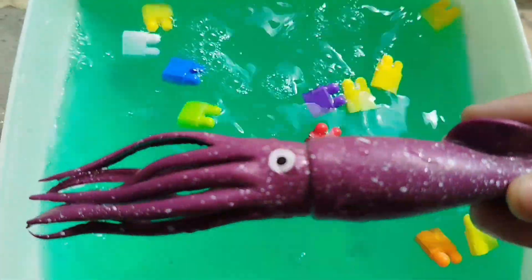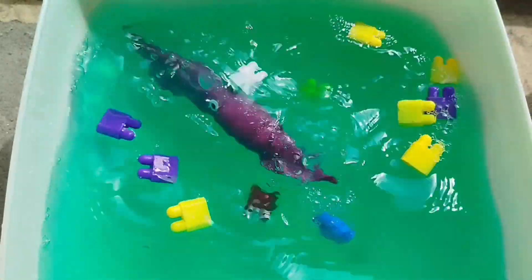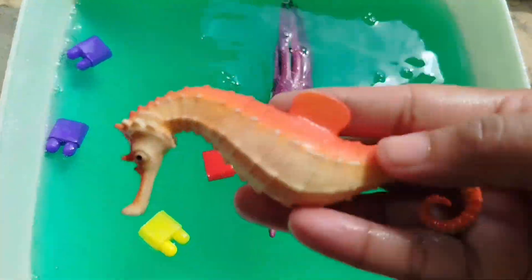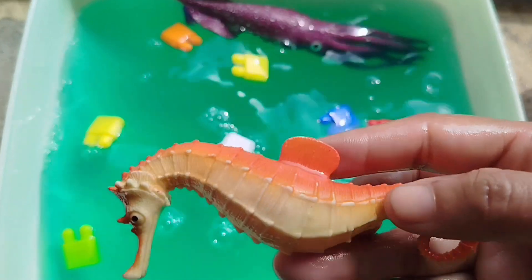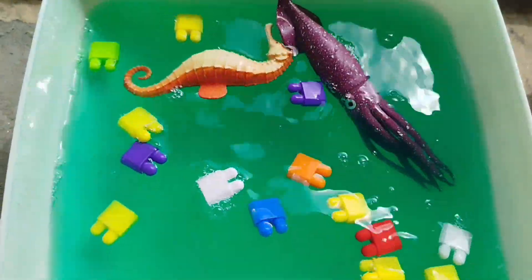The first one is a squid. This is a squid. A sea lion. A seahorse.